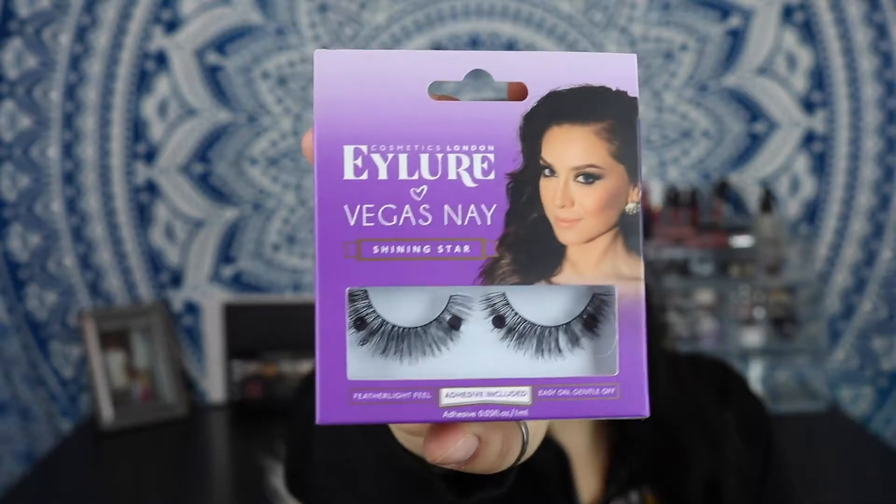I got hair dye because I like to dye my roots pure black. I have pretty dark brown hair already but I like to have super black hair. Next up I got some lashes — they were on sale. I got the Ardell in the 120s, which look like little cat-eye ones, and I also got the Illure Vegas Nay Shining Star, which look really fluttery and pretty. I've bought Illure lashes before and they're really nice quality.